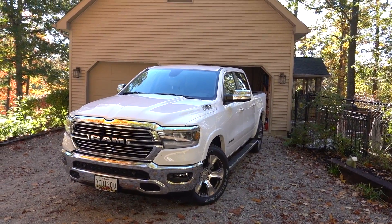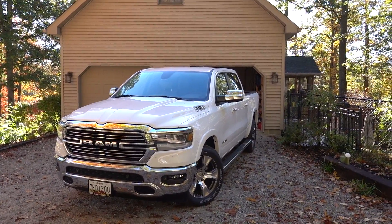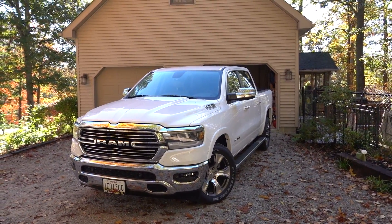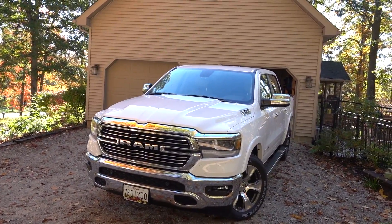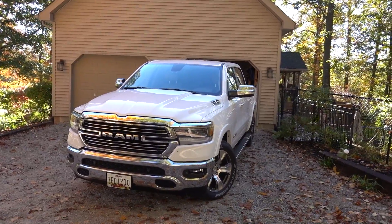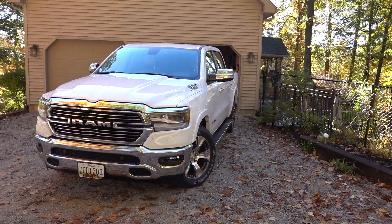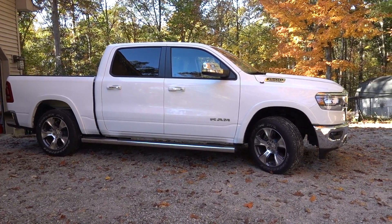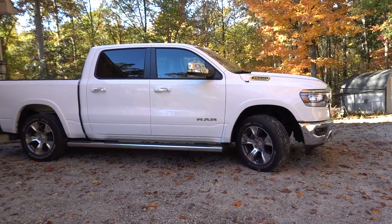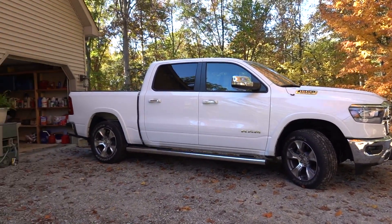Above the Laramie you have a Longhorn and a Limited, and below it you have a Big Horn and Tradesman. There are a lot of different options and trim packages to choose from. On this one they have a Night Edition and a Sport Appearance package — so many ways to dress this truck up. I have the Country Boy Laramie edition and I love the interior. We have 600 miles to get home, so let's go grab the family and get on the road so you guys can get some footage of the truck.